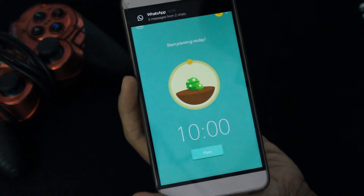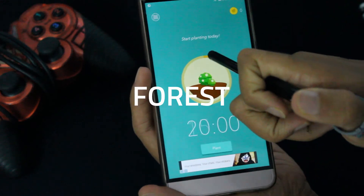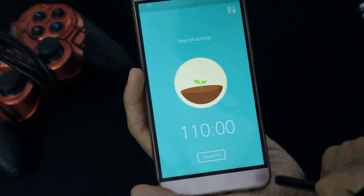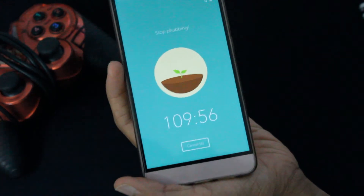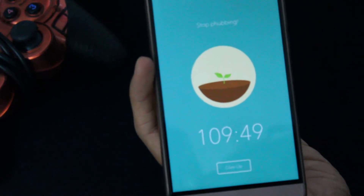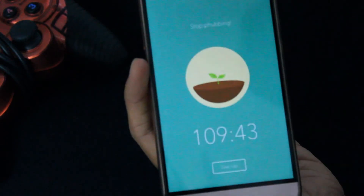If you think you're using your phone a little too much, then you should consider this app called Forest. Forest is an app that lets you not use your phone for a while. You start by setting a time limit of how many minutes you don't want to use your phone, and it sets a countdown timer. Metaphorically, it starts growing trees based on the duration you set. And if you decide to give up or touch your phone at that point, the tree dies.